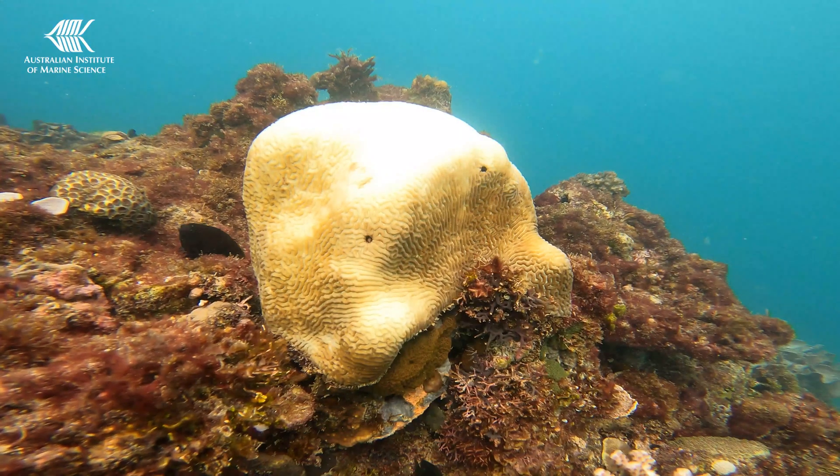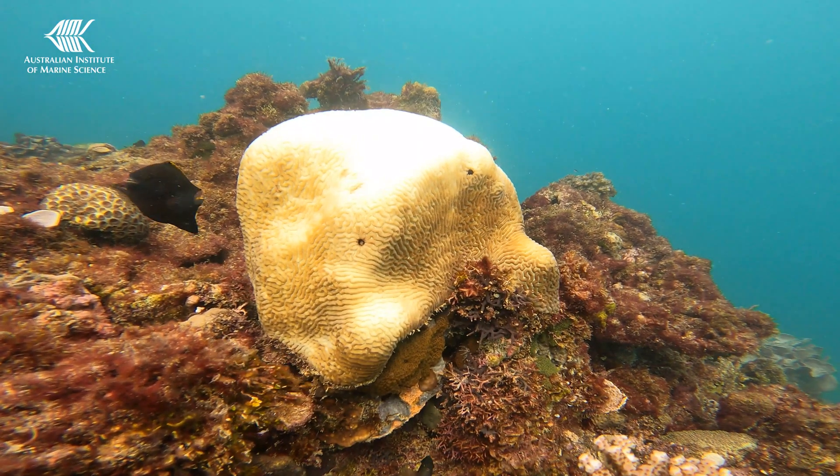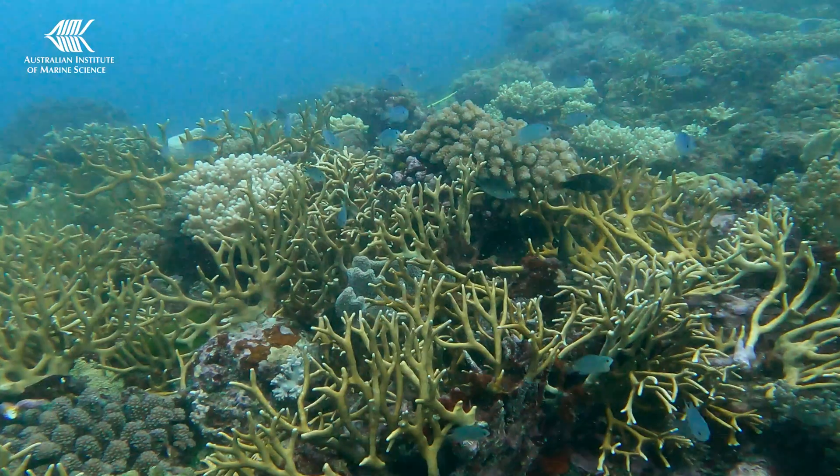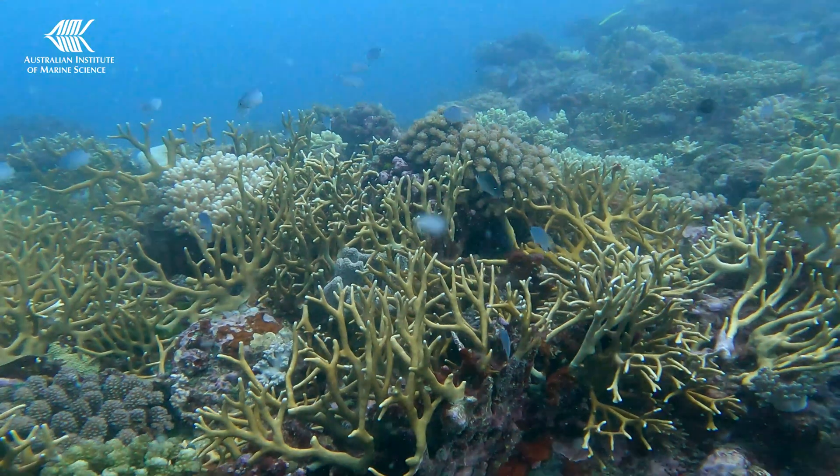Marine heat waves that increase water temperatures are one such disturbance. We know that coral species that grow in warmer environments are naturally more tolerant of higher water temperatures than those that live in cooler areas. How do these corals resist coral bleaching?